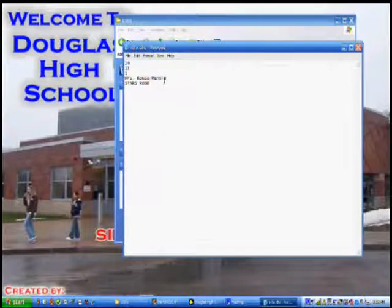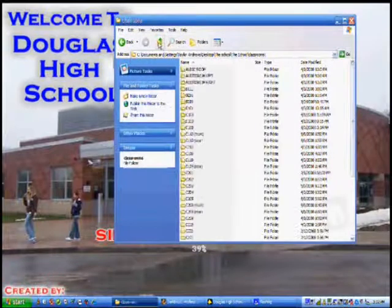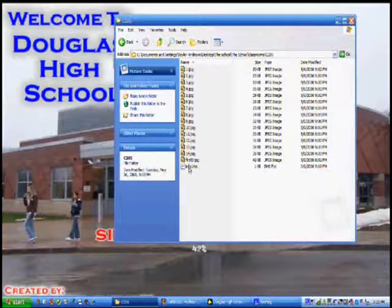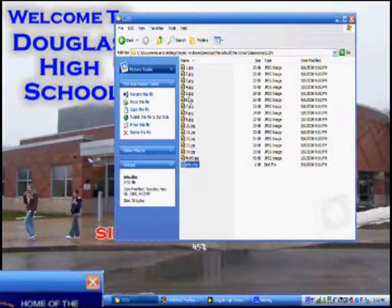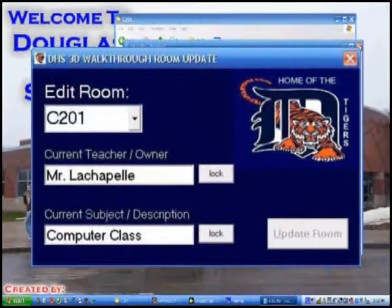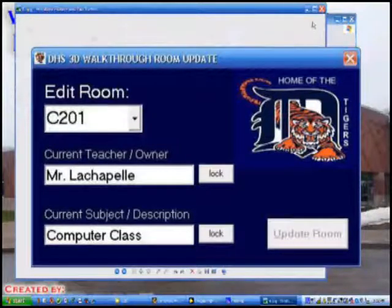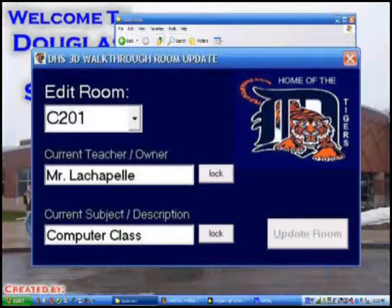Each classroom folder has an information file that my program uses to display the correct teacher and the subject they teach. By keeping the information outside the program itself in various files, this little tool I made can access and update the information when new teachers are hired or classrooms move.